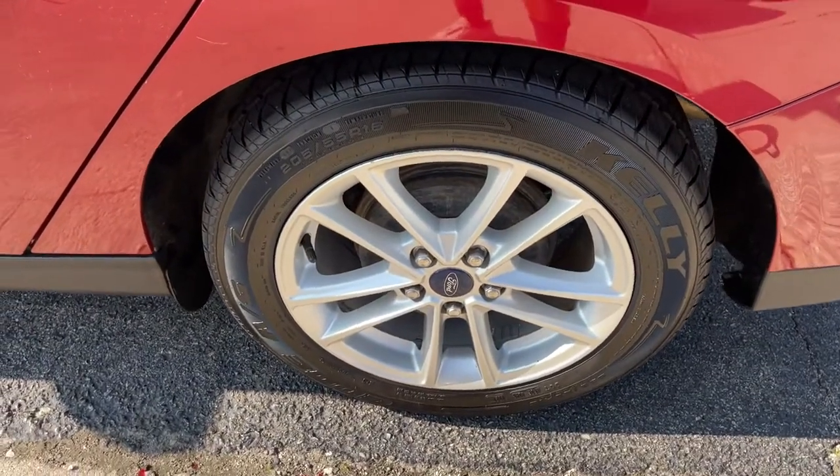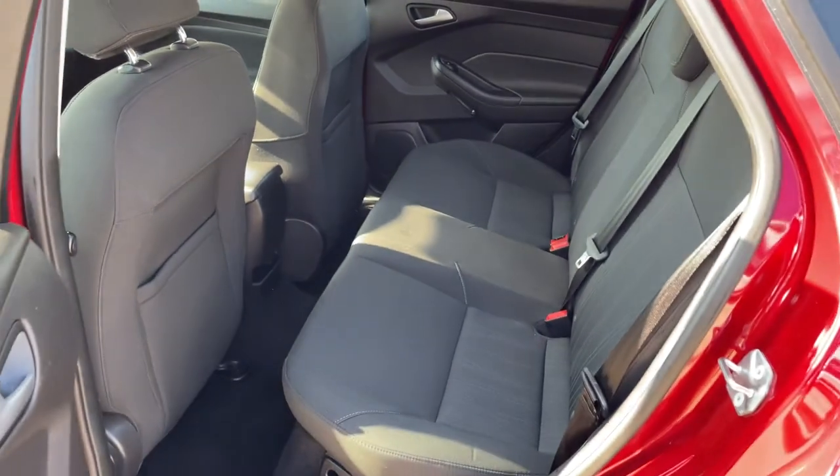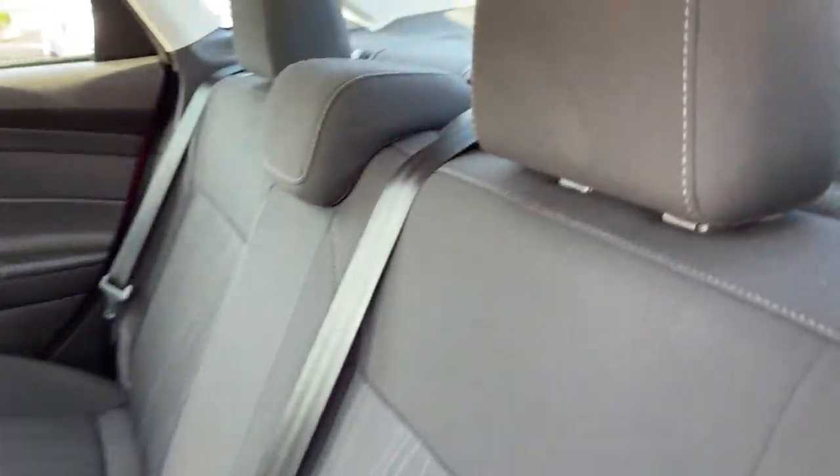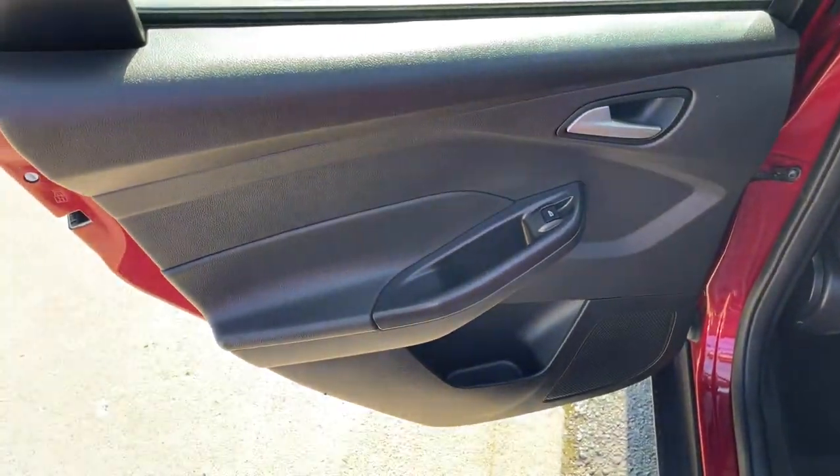These are just some of the great options this vehicle comes with: keyless entry, backup camera, steering wheel audio controls, aluminum wheels, Bluetooth connection, stability control, traction control, pass-through rear seat, intermittent wipers, and floor mats.